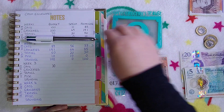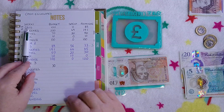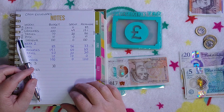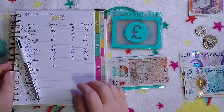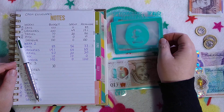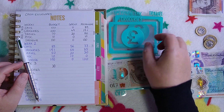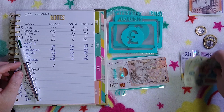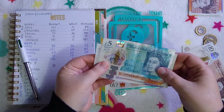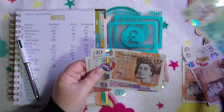Groceries started the month with two hundred pounds allocated. I spent forty-nine pounds in week one and sixty-six pounds in week two — that was a big online shop, which is a lot for two weeks, but a lot of it was bought for the month. The next two shops should hopefully be less than thirty pounds each, so this week I'm going to give it thirty-five pounds.